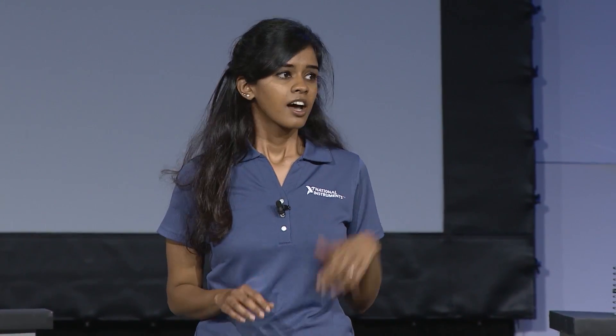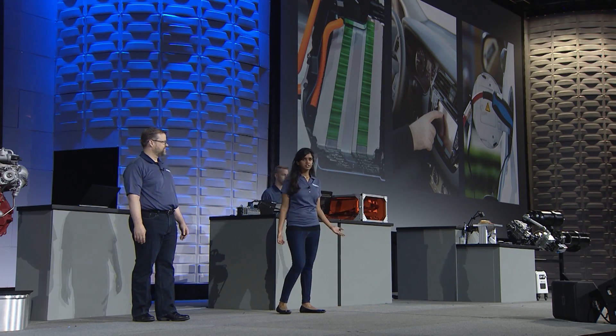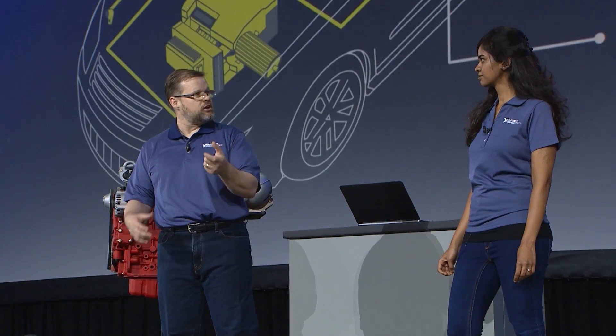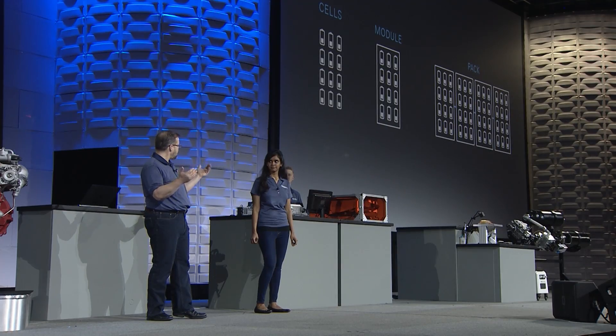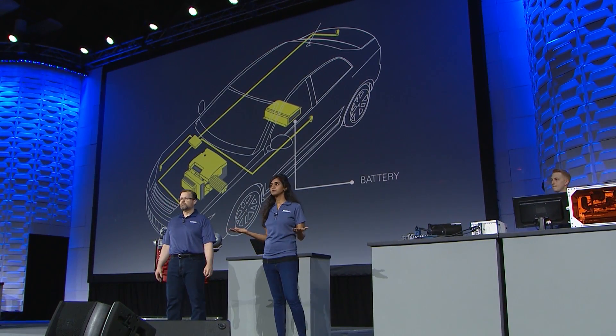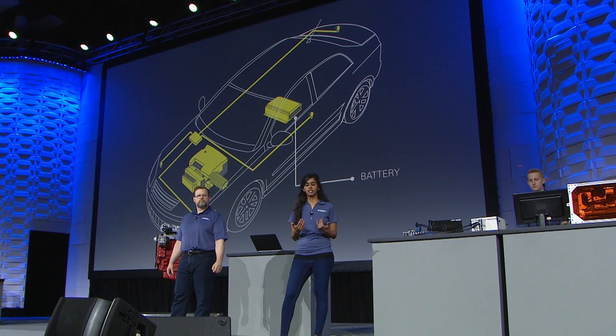Shruti, can you talk about the challenges customers are facing around battery packs? Since automobiles are prevalent in people's daily lives, there are many challenges to introducing a new source of energy. Reliability and longevity of the battery are key, requiring special attention to cooling, efficiency of subsystems drawing power, and charging. Battery packs are made up of small cells of about four volts, and when put together in series the voltages get pretty high — hundreds of volts. This architecture introduces the possibility of a high common mode voltage when measuring a cell in, say, the 10th module. Traditionally these measurements have been solved using a DMM and a switch, but as systems become more dynamic, the level of synchronization required also increases.